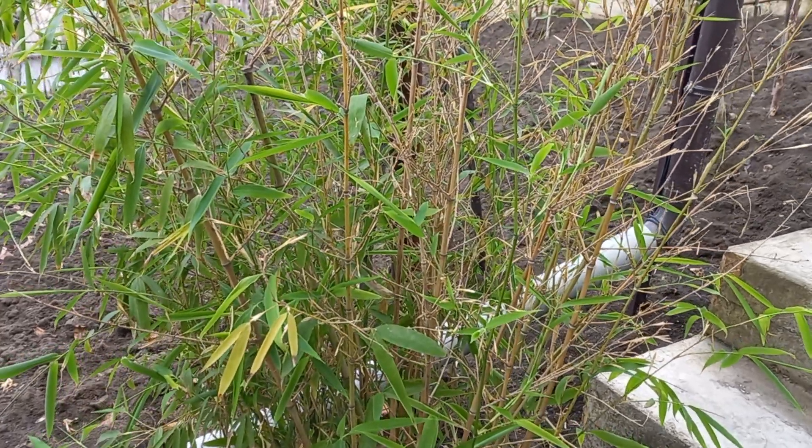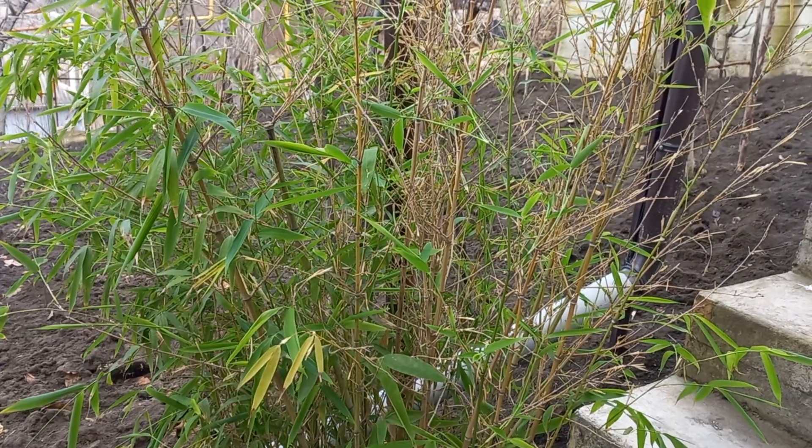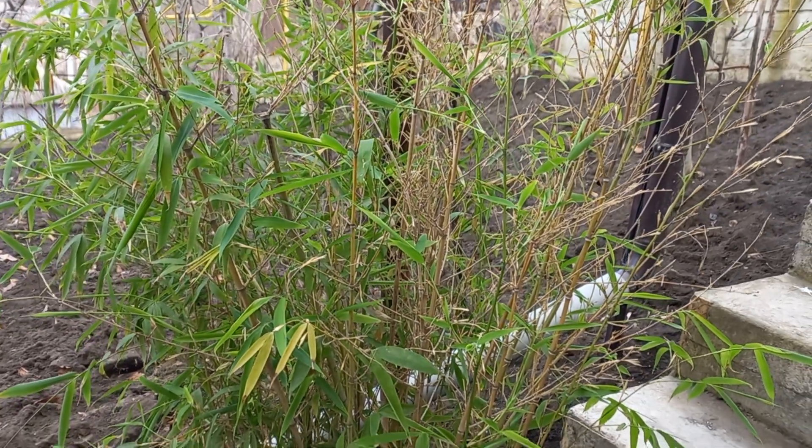Hi there, it's George here and here is an update on my golden bamboo — a spontaneous video without editing and stuff like that.